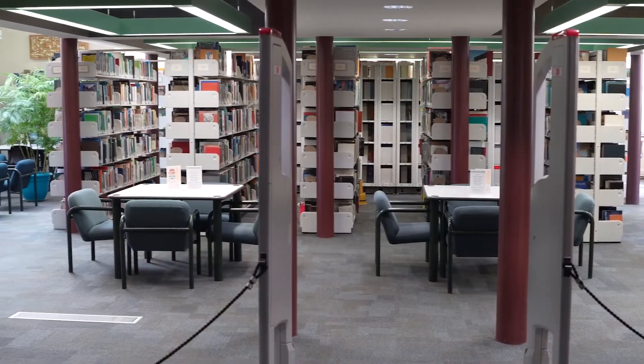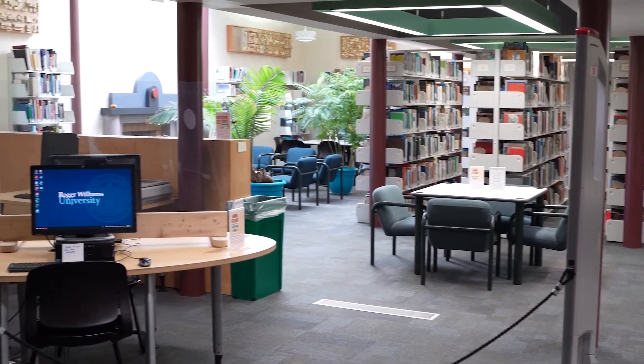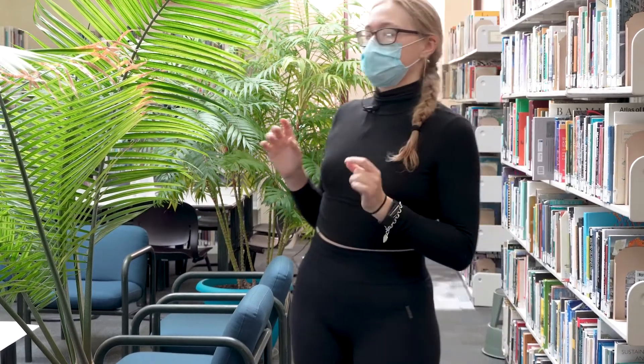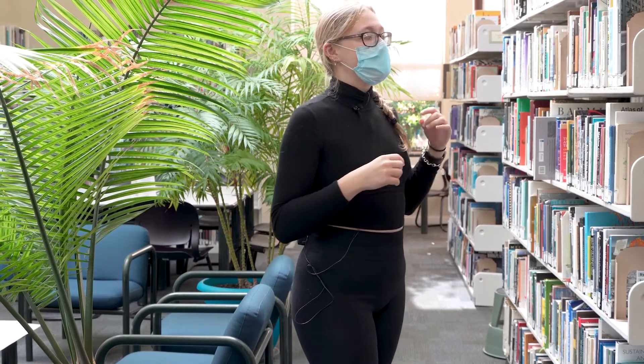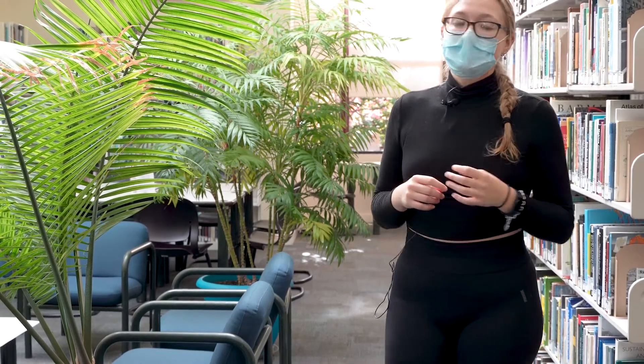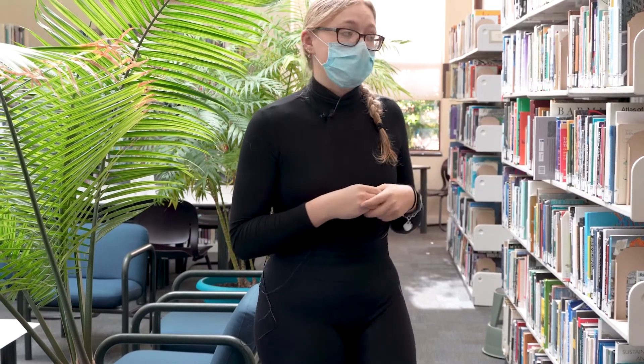So this is the architecture school library. Personally, this is one of my favorite places to come and work in the architecture school. It's really quiet, and as much as we like to pretend that studio is the perfect working environment, people like to talk and it gets sort of loud in there. But if you really need to sit down and get some work done, this is the perfect place to do it. It contains over 20,000 different volumes specifically relating to art and architecture, as well as over 200 periodicals.